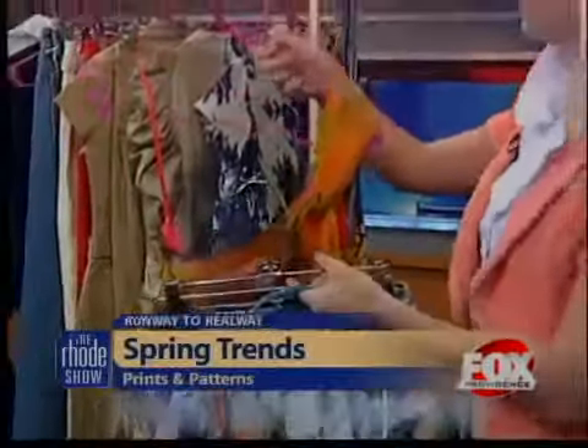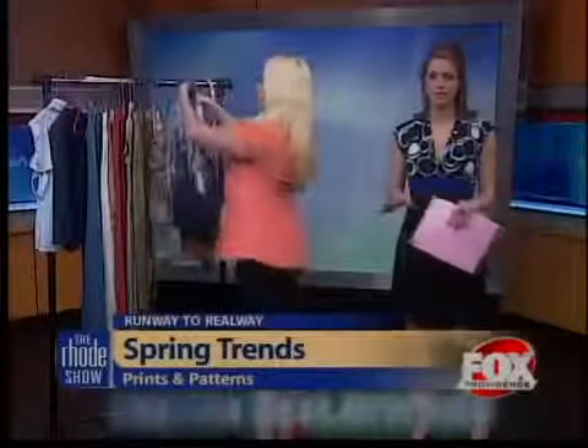Mixing patterns together — very nice. All helpful tips to make us look fabulous this spring. For more fashion advice, head to foxprovidence.com.